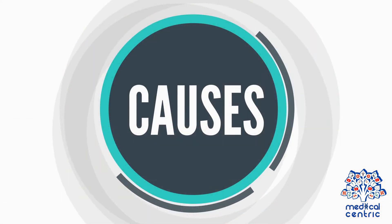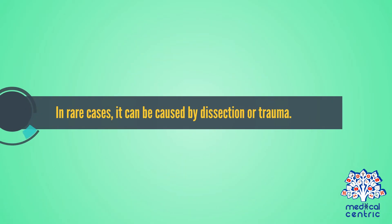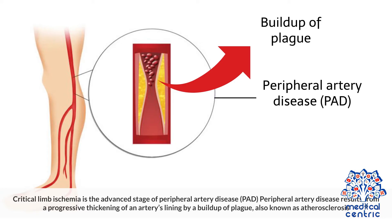Acute limb ischemia is caused by embolism or thrombosis. In rare cases, it can be caused by dissection or trauma. Critical limb ischemia is the advanced stage of peripheral artery disease. Peripheral artery disease results from a progressive thickening of an artery's lining by a buildup of plaque, also known as arteriosclerosis.